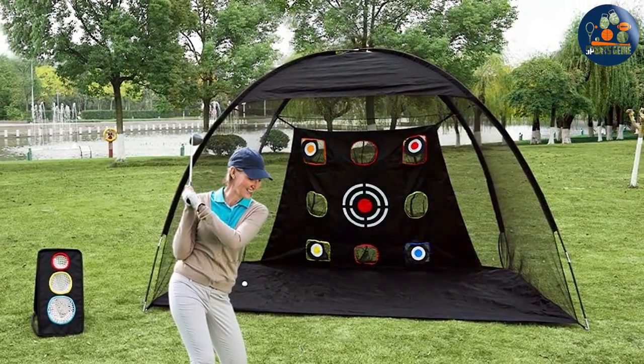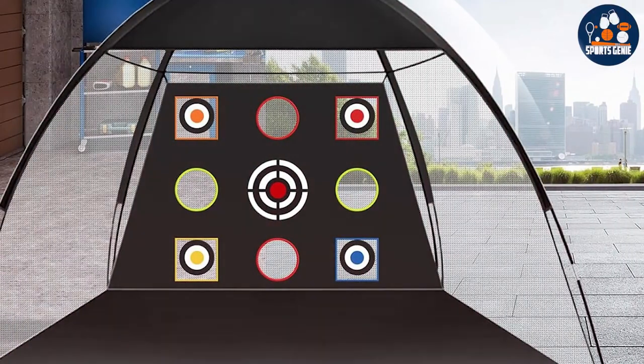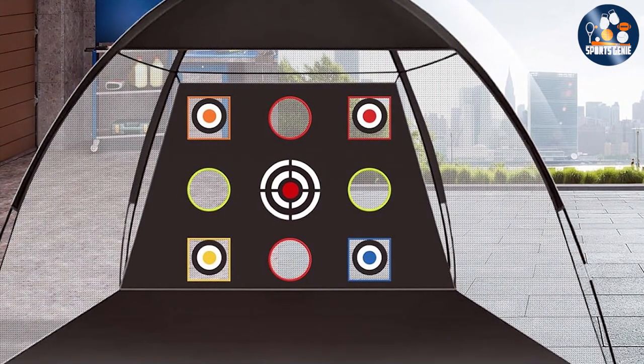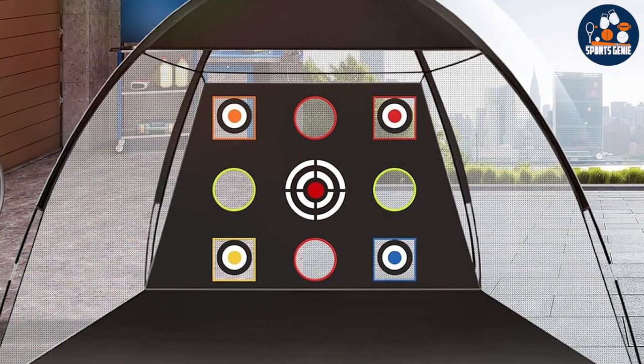Feature-wise, the Prem Kid Training Net shines with its inclusion of target zones, designed to hone your accuracy and provide instant feedback on your shot trajectory and distance. This feature enhances the effectiveness of your practice, turning every session into a learning opportunity.